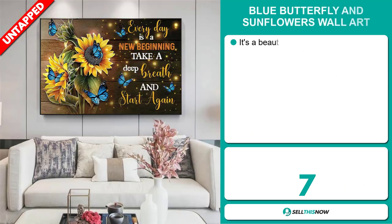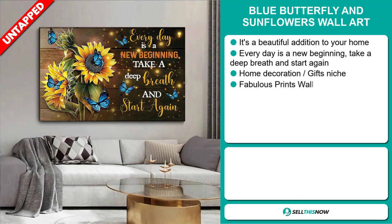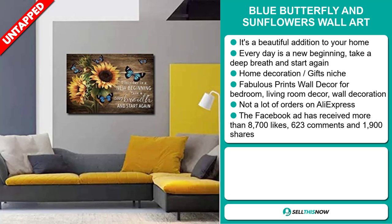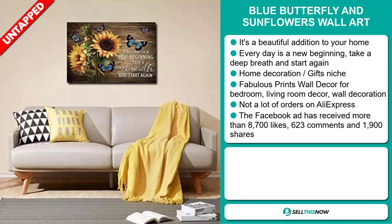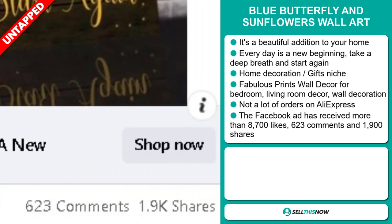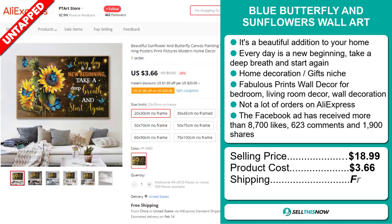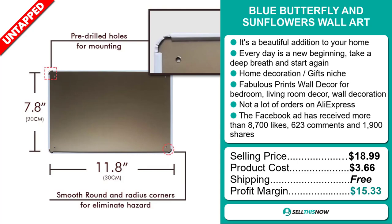Our next product is the Blue Butterfly and Sunflowers Wall Art. This is a beautiful addition to your home — every day is a new beginning, take a deep breath and start again. It falls under the home decoration gifts niche market. This is a fabulous print wall decor for bedroom, living room, and wall decoration. We also think it has a lot of untapped potential; so far there haven't been many orders on AliExpress, so you could definitely take advantage of this. The Facebook ad has received more than 8,700 likes, 623 comments, and 1,900 shares. The selling price is just under $19, whereas the product cost is only $3.66. Shipping is completely free, so you're looking at a good profit margin of $15.33. Sell this now!